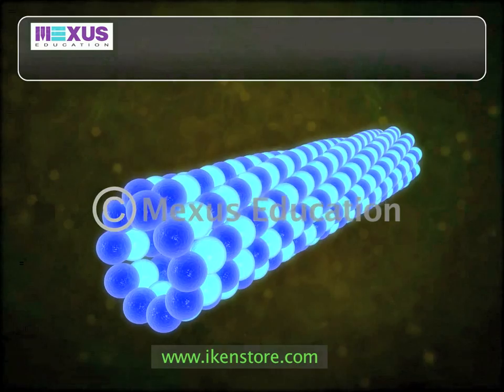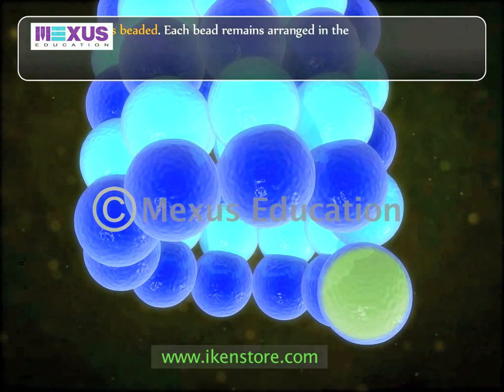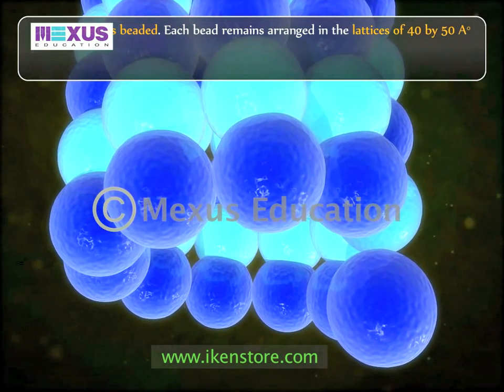Each filament is beaded, and each bead remains arranged in lattices of 40 by 50 angstroms in the plane of the wall.